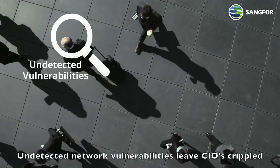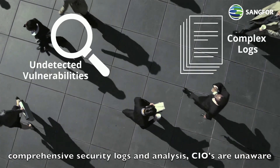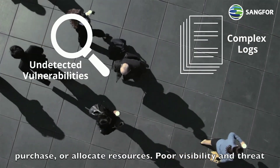Undetected network vulnerabilities leave CIOs crippled when securing an enterprise network. Without comprehensive security logs and analysis, CIOs are unaware of vital network security information needed to plan, purchase, or allocate resources.